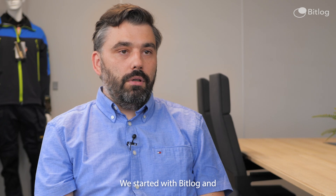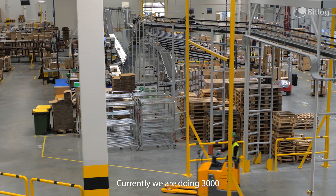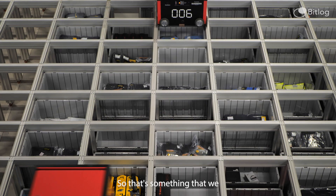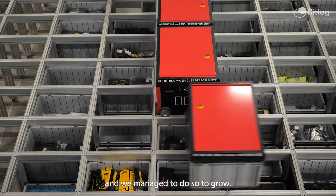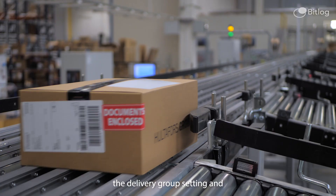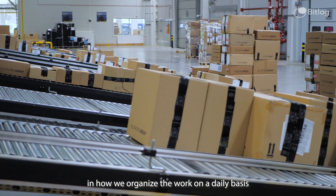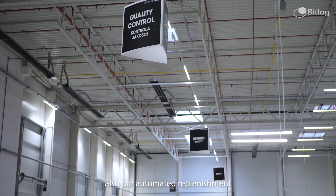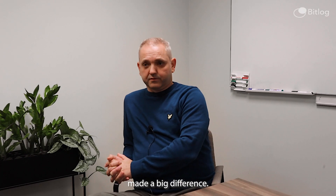We grew from 1,000 to 3,000 order lines per day — something we achieved by working together with BitLog to improve grouping. The most important feature has been the delivery group settings, creating a much better structure in how we organize work on a daily basis. Our automated replenishment of pick locations also made a big difference.